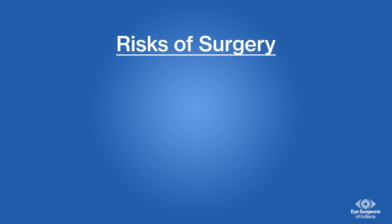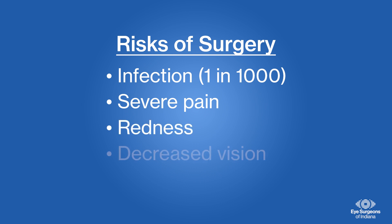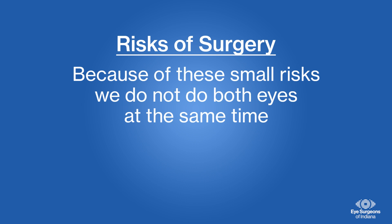As a reminder, with any surgery there are risks. The infection rate of cataract surgery is about 1 in 1,000, which is unlikely to occur. Patients with certain medical conditions, like diabetes, autoimmune diseases, or cancer, are more prone to getting infections from any surgery. The symptoms of an infection usually occur within a week or two of surgery and include severe pain, redness, and decreased vision. Because of these small risks of complications, we do not do both eyes at the same time.